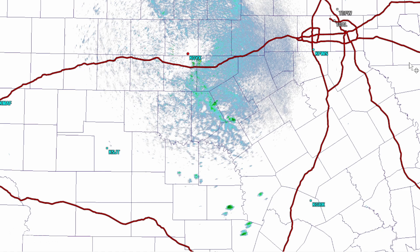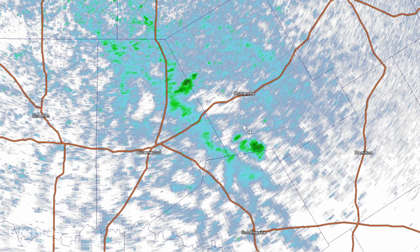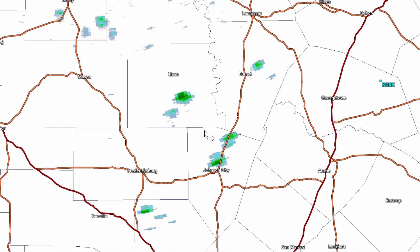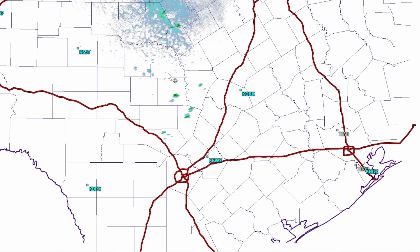Looking at the echo tops on that activity — looks like towering cumulus right now, only about 20,000 feet. Those are definitely going to be high-based because the dew points in this region are only about 45 to 50 degrees, so bases will be up near maybe 8,000 feet. Other showers to the south — if any of these get going and become mature thunderstorms, there is going to be the potential for gusty outflow winds because this is an inverted-V setup.